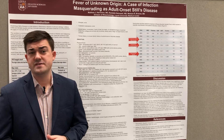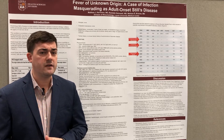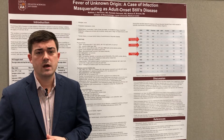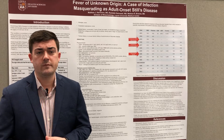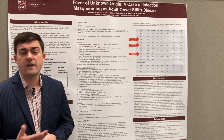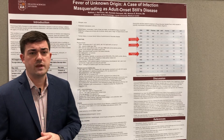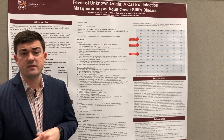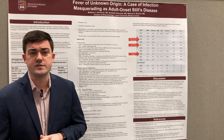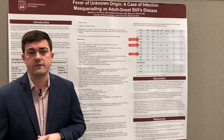Infectious disease and hematology oncology had also been consulted, and in the absence of any oncologic or infectious disease diagnosis, we thought this patient was presenting with adult-onset Still's disease. The ferritin levels were markedly elevated over 6,000, white blood cell count was almost 40,000, and inflammatory markers were markedly elevated as well.